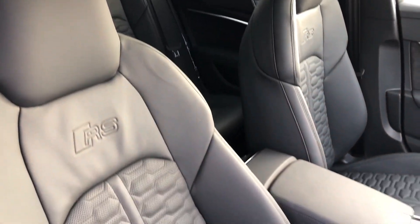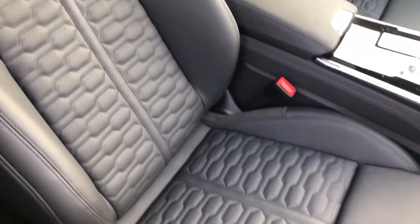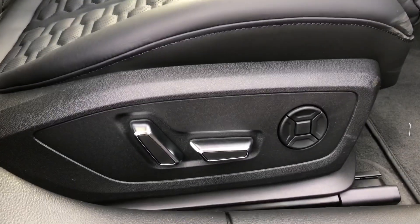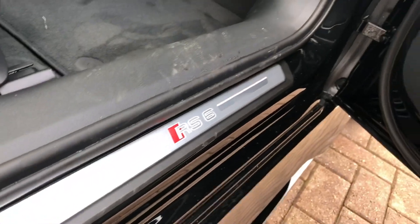Moving inside the vehicle, we've got the RS sports seats in full leather with the honeycomb stitching. You also have the RS embossed there. The two front seats are heated, also electrically adjustable via buttons. And here you've got your illuminated RS6 door sill trims.